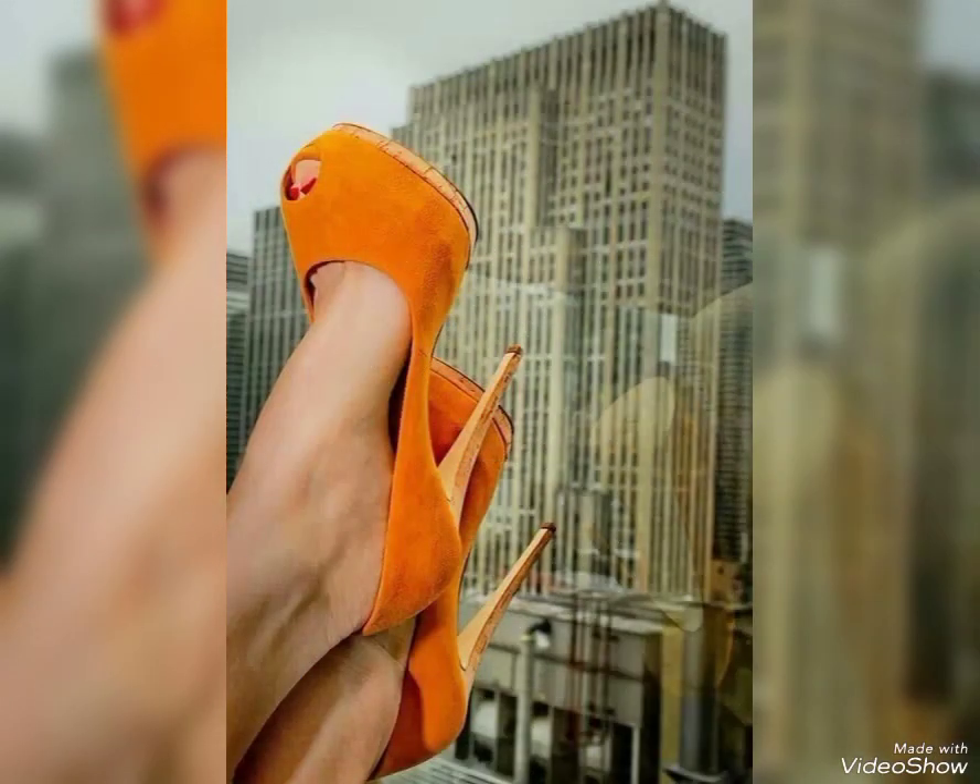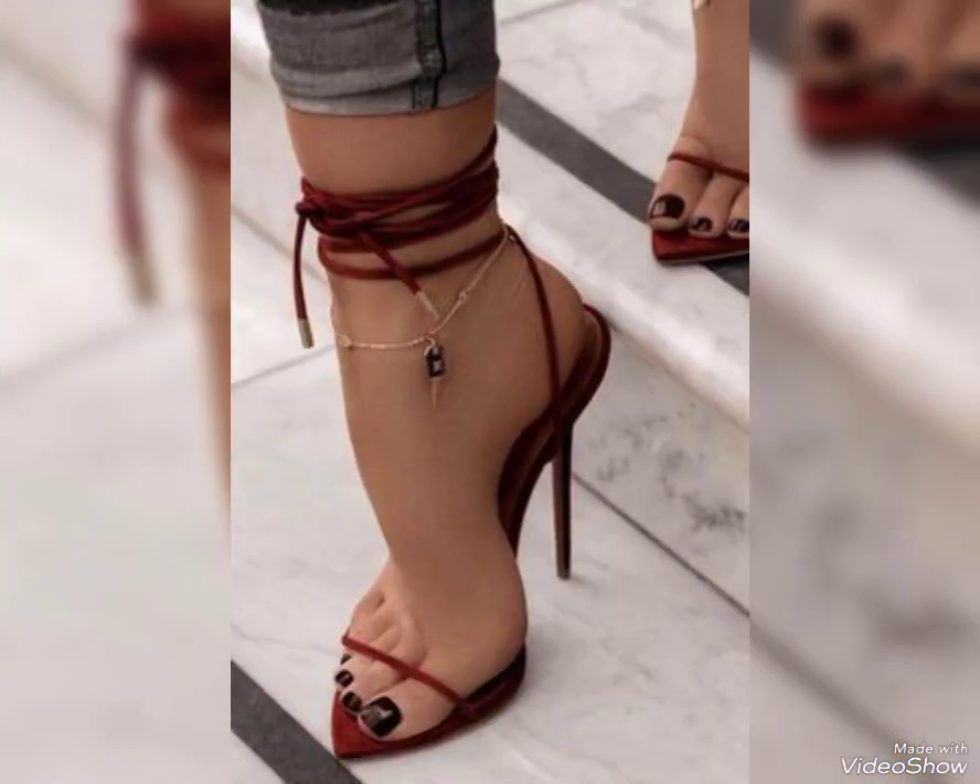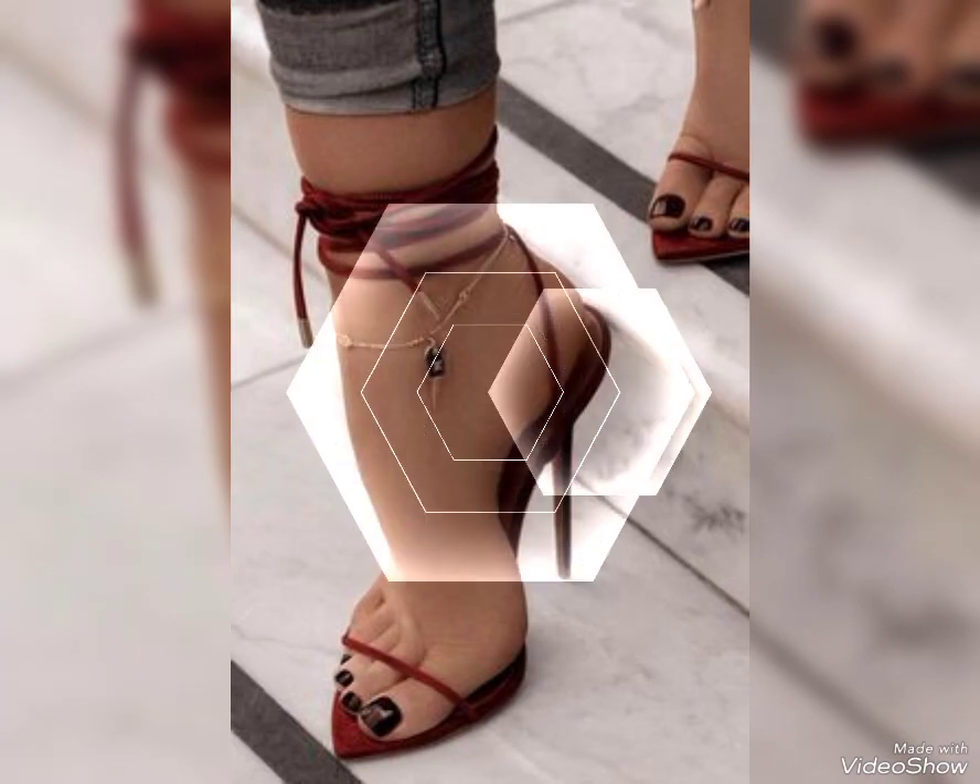High heels have several benefits that make women appreciate them.